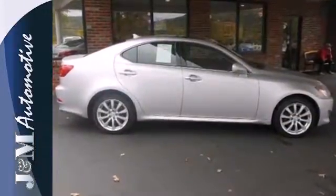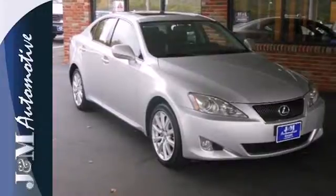This IS250's powerful engine and amazingly responsive handling deliver the ultimate in driver control. Take it for a test drive today.